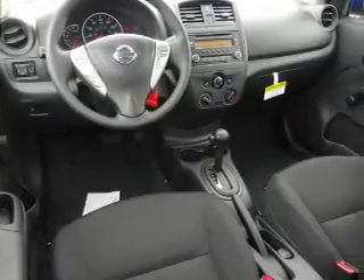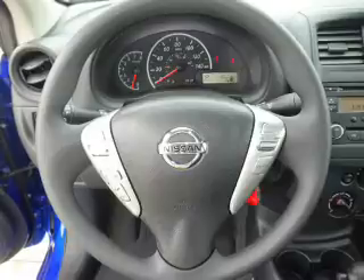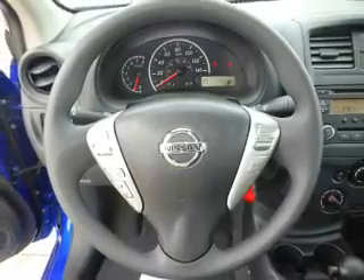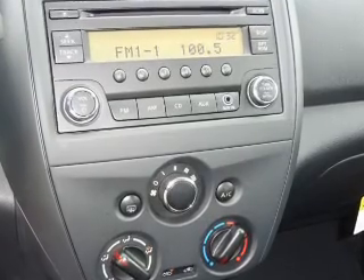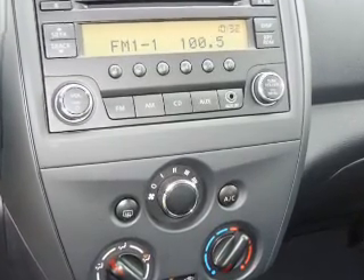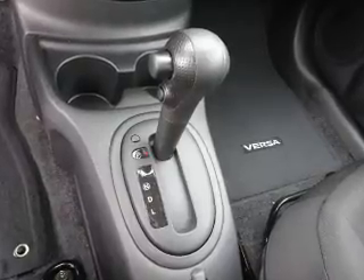Inside you'll find Bluetooth connectivity, an auxiliary input, steering wheel controls, a premium sound system, curtain head airbags, front airbags, side airbags, side impact door beams, child safety locks, and an adjustable tilt steering wheel. Great quality at a great price.